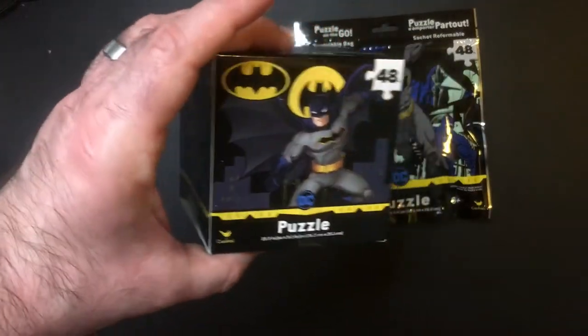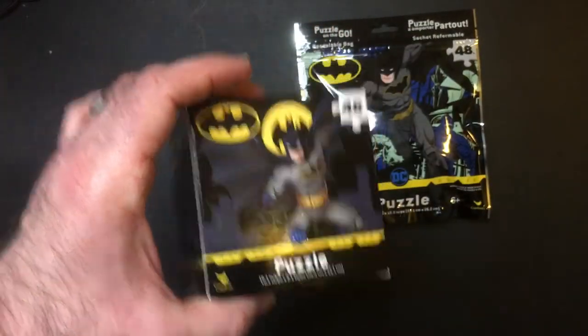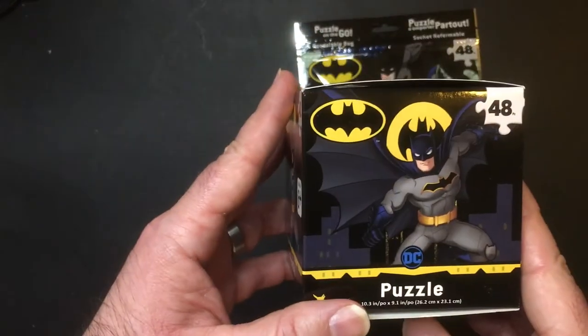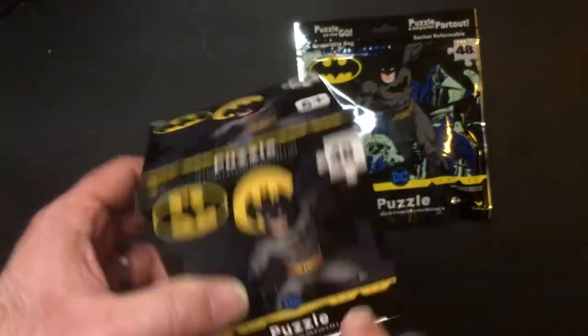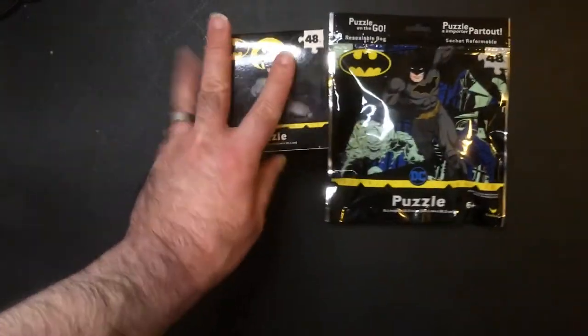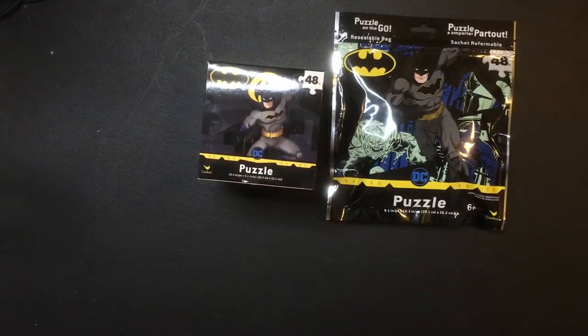What else has this box? Batman, 48 piece. Similar pose. This one's in the blue and it's just in the city. It was pretty cool, I thought.